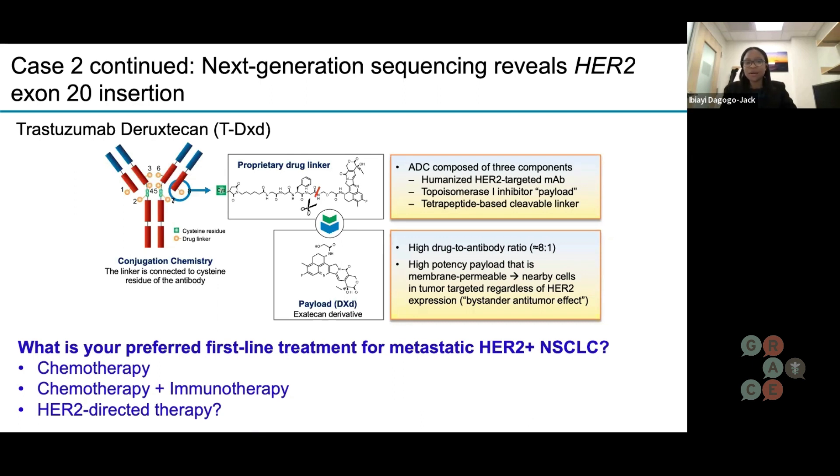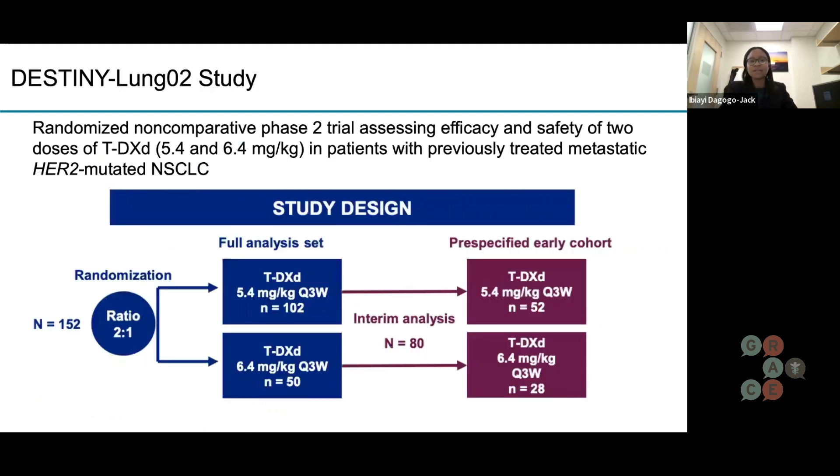We'll talk a little bit more about the data, but it's left us scratching our heads about whether to start with chemotherapy in the first-line setting, give chemo plus immunotherapy, or go right to trastuzumab deruxtecan or T-DXd. Before we go into that first-line discussion, Natalie, do you mind walking us through the data, and why did we need a study that was looking at two separate doses?